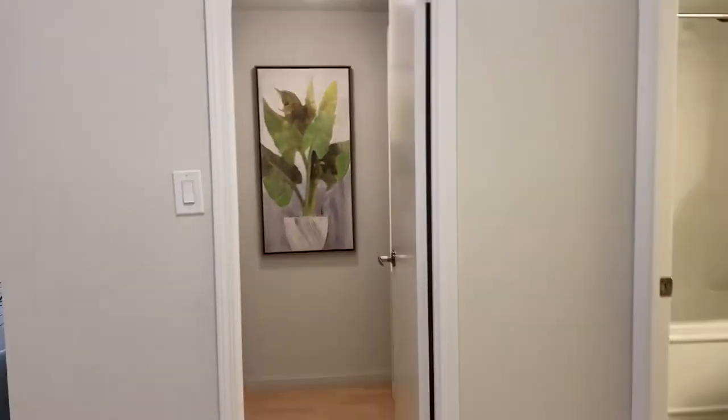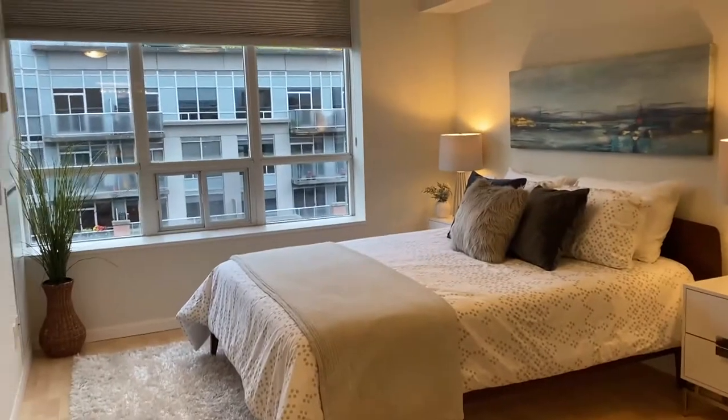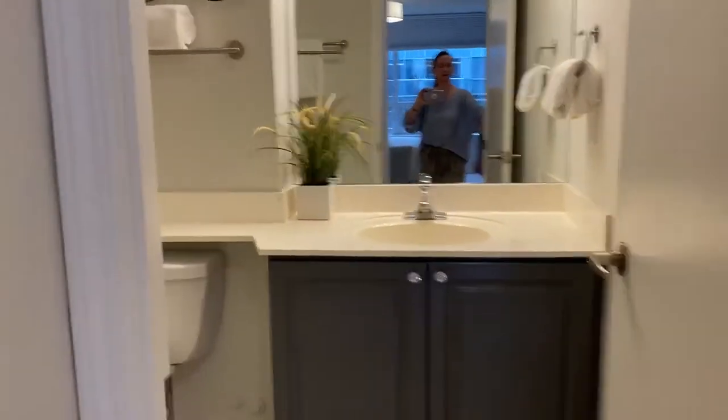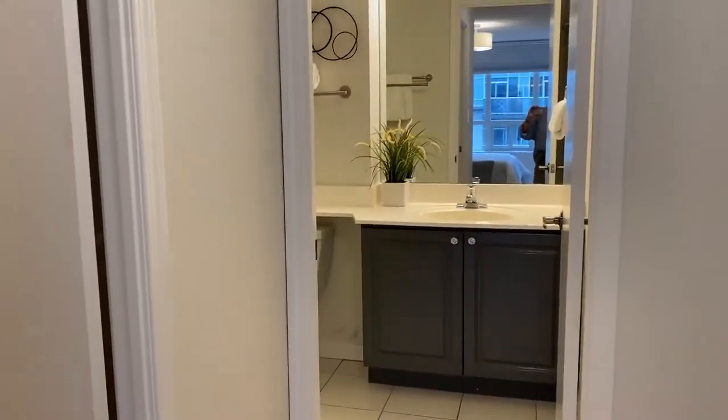I'm going to the second floor. There are two bedrooms up here. Let me take you into the primary bedroom — that's the walk-in closet, both sides, with drawers, lots of drawers. Here's the bathroom — it's an en suite, kind of like a hotel. Walk-in closet, en suite.